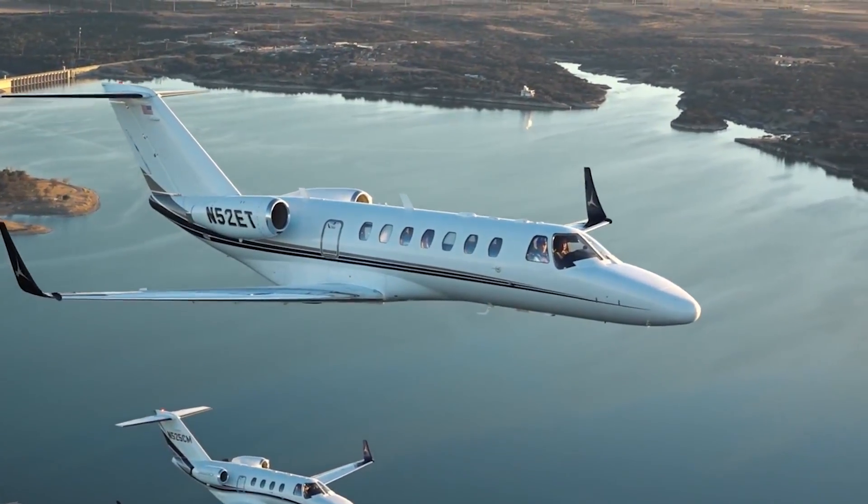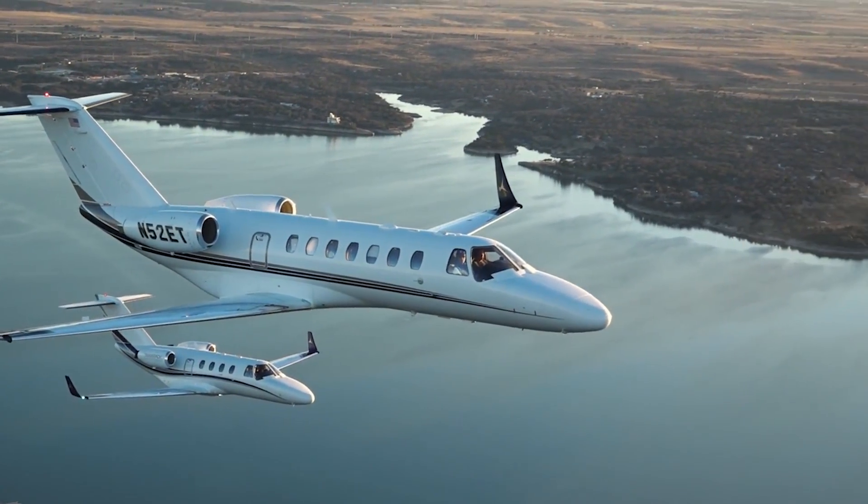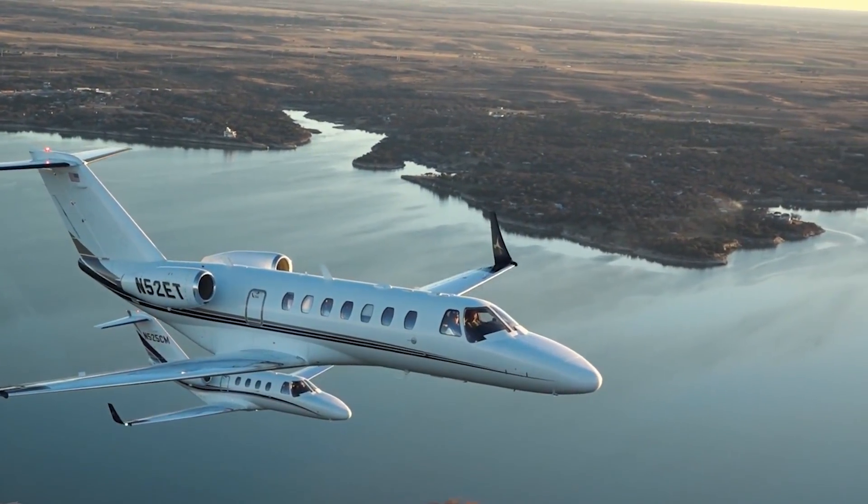These active winglets can be retrofitted or ordered on new Cessna CJ and M2 business jets, and Tamarack has additional airframe programs already in development.